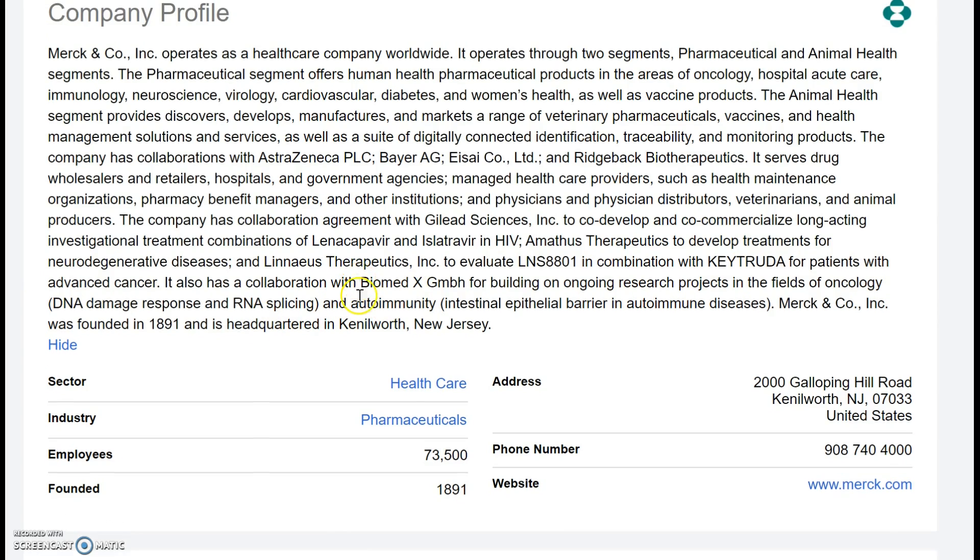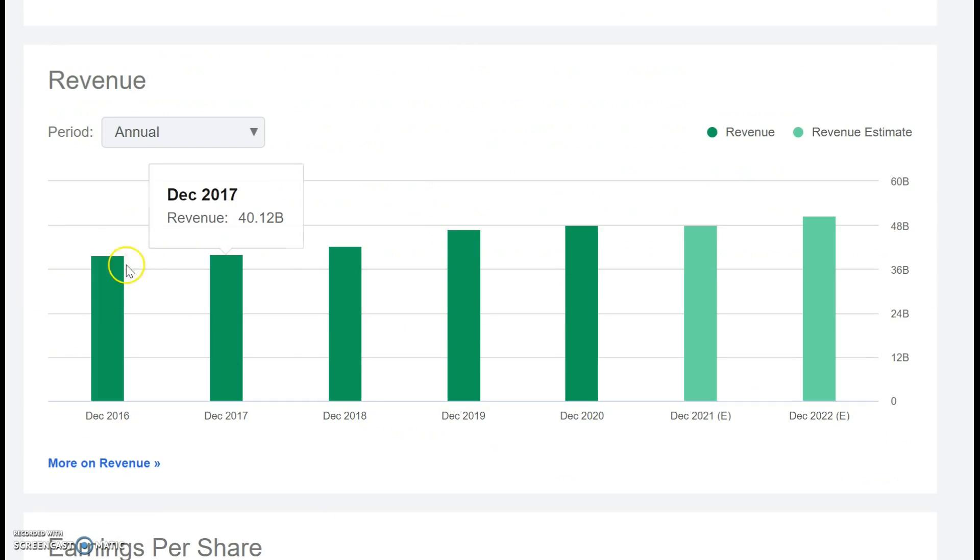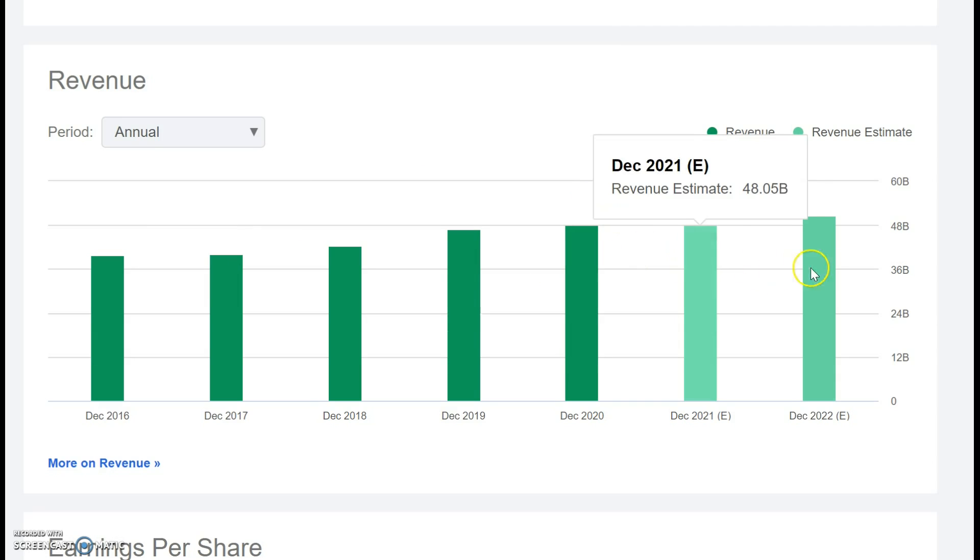The financials in this company are also exceptional. Looking at the annual revenue growth from 2016, which is just about $40 billion, up to December 2020, which is just under $48 billion. Analysts reckon this is looking good to progress at mid single digits over the coming years ahead.